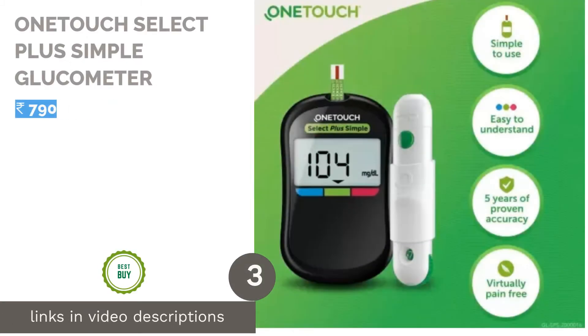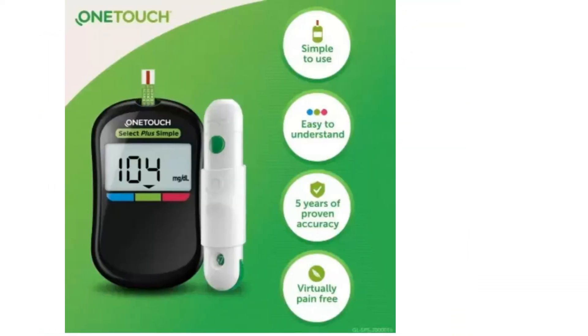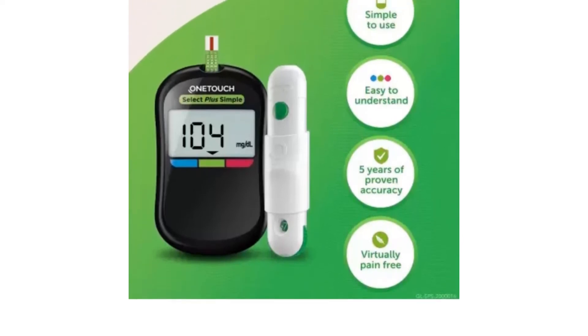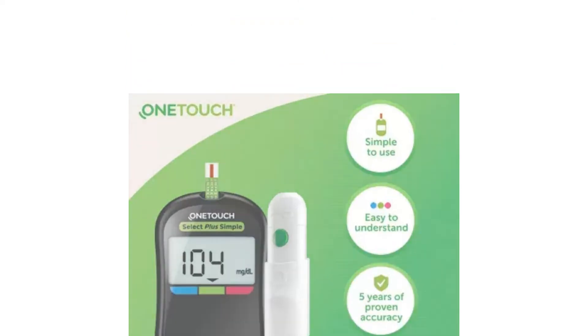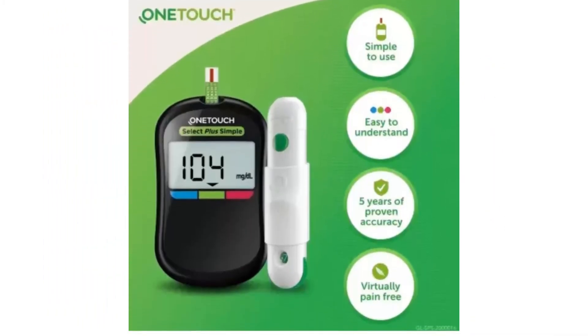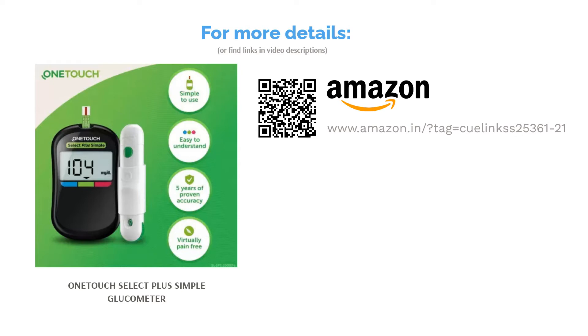The next product in our list is the OneTouch Select Plus Simple Glucometer. Here is yet another glucometer that you can rely on to get accurate and timely results. Manufactured by OneTouch, this machine makes sure you get the most accurate readings as quickly as possible. All you need to do is prick your finger using the lancet — there are 10 lancets included. Insert the strip into the glucometer and apply the blood; a minimum of 1 mg/dL needs to be applied on the strip for accurate results, and wait a few seconds for the results to show up on the digital LCD. The company claims the device has over 5 years of proven accuracy and can be used in hospitals, clinics, or even at home.